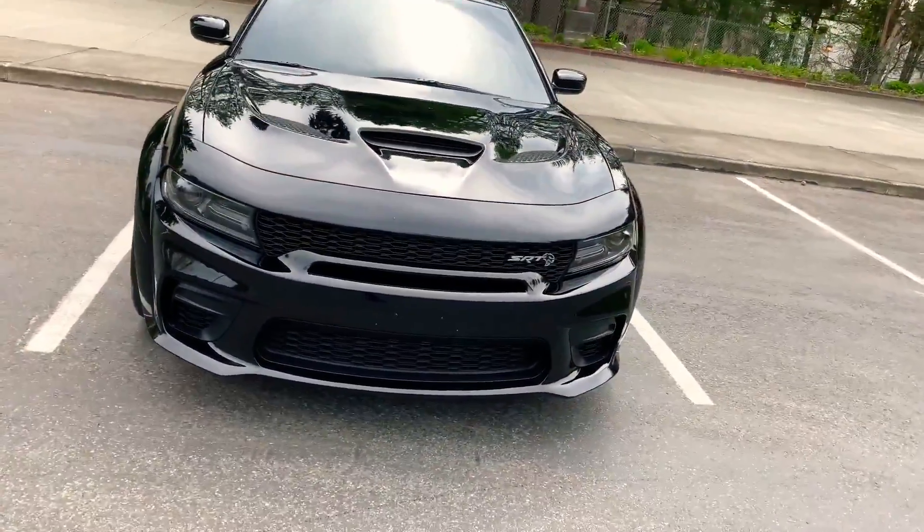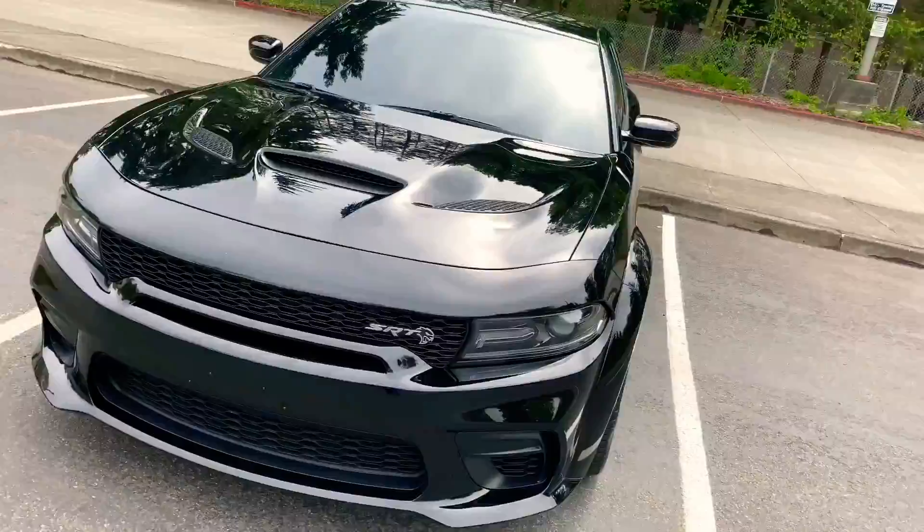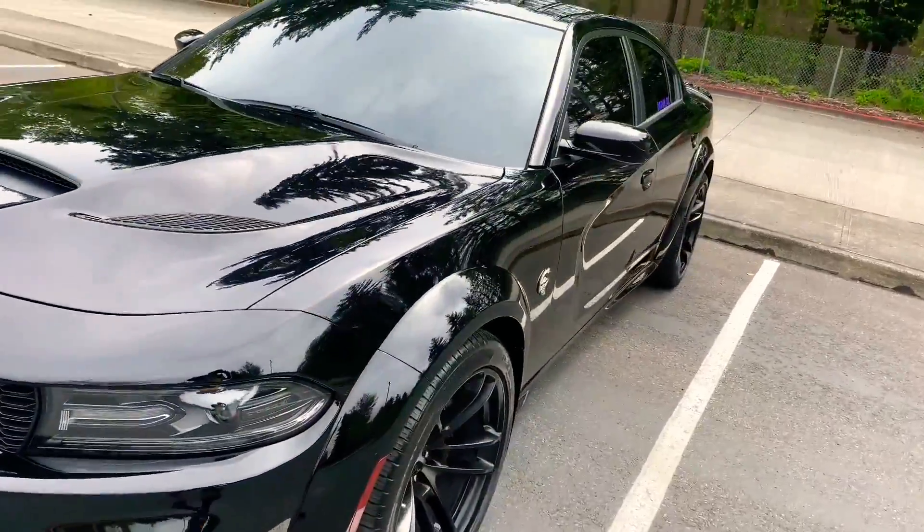I'll say the overall car is just sexy. If you're on the market for a Hellcat, definitely go for the wide body — don't short yourself. Let's go pop the hood.